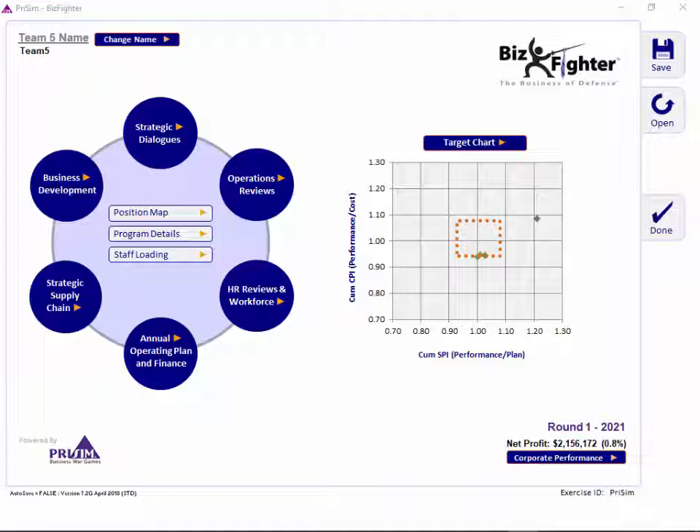The numbers that you'll see on the screens in this demo are not from your specific competition. They're just placeholders for the demo, so ignore the numbers that you see on the screens.